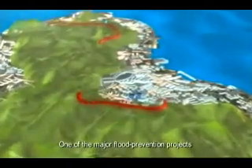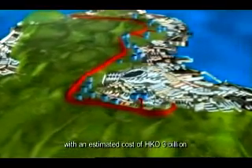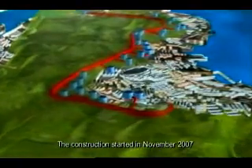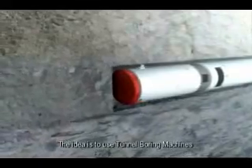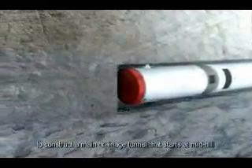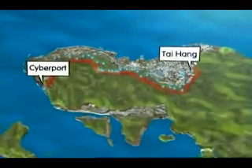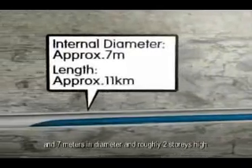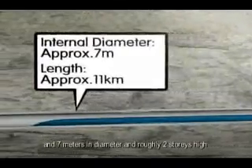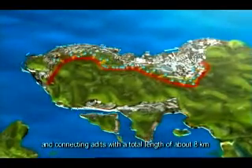One of the major flood prevention projects is the Hong Kong West Drainage Tunnel, with an estimated cost of HK$3 billion. Construction started in November 2007 and will take approximately five years to complete. The idea is to use tunnel boring machines to construct a main drainage tunnel that starts at mid-hill and extends from Tai Hang to Cyberport. The main tunnel will be about 11 kilometers in length and 7 meters in diameter — roughly two stories high. The project will also include the construction of 34 intakes scattered in mid-levels and connecting adits with a total length of about 8 kilometers.